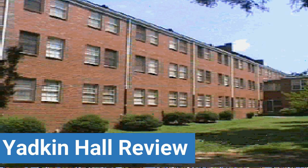To read reviews of High Point University's Yadkin Hall, please visit the Dorm Essentials review in the description.